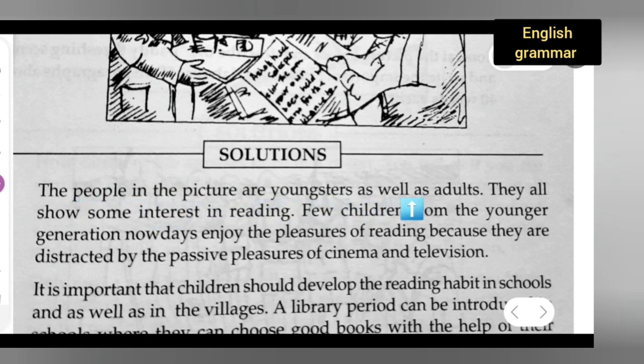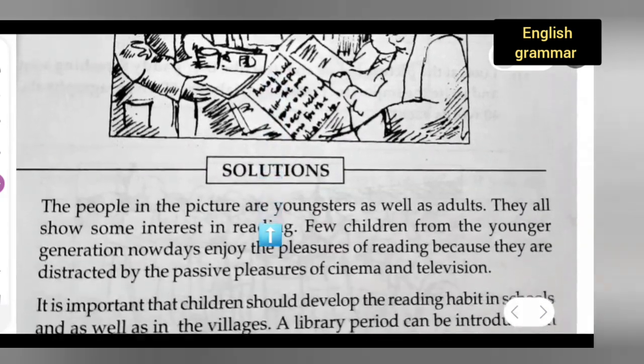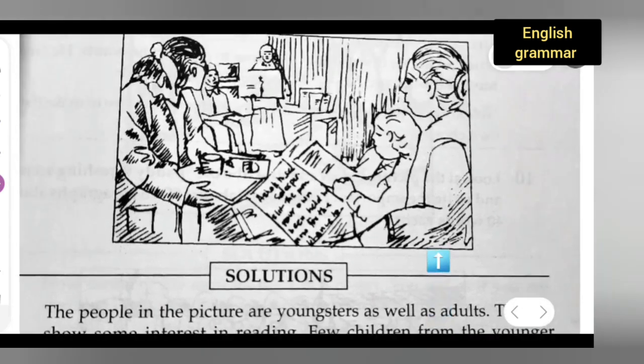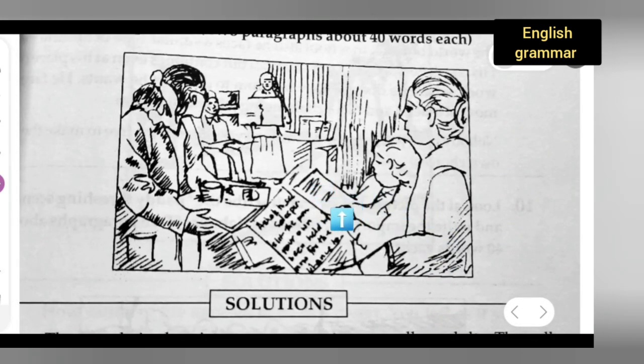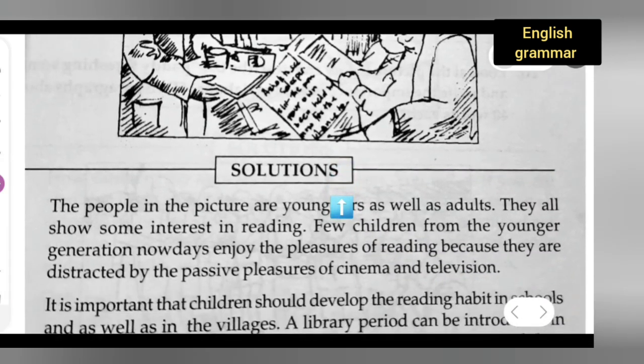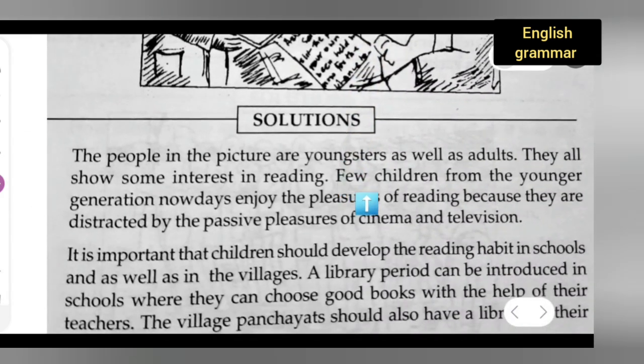The people in the picture are youngsters as well as adults. They all show some interest in reading — I can see them reading. Few children from the younger generation nowadays enjoy the pleasure of reading because they are distracted by the passive pleasure of cinema and television. Even so, I can see the youngsters and kids showing some interest in reading here.